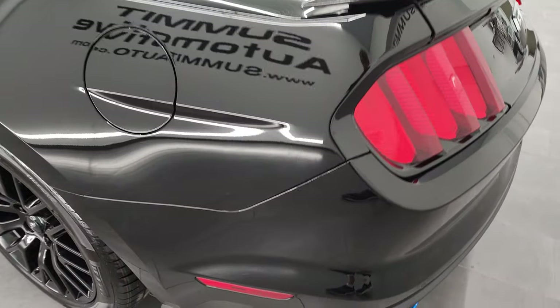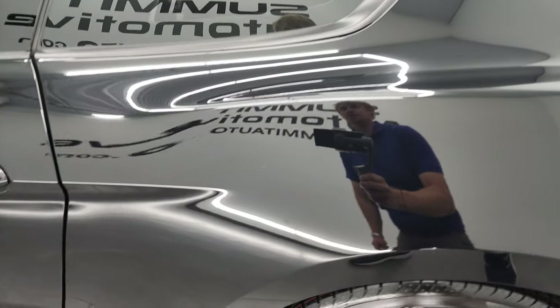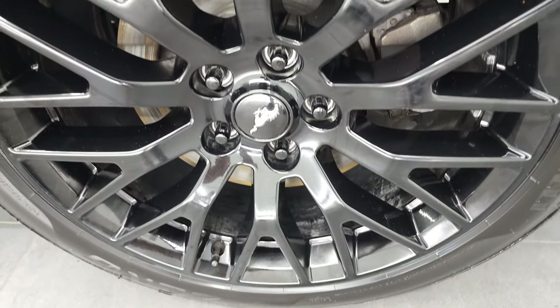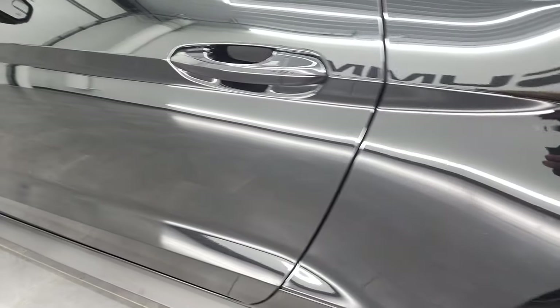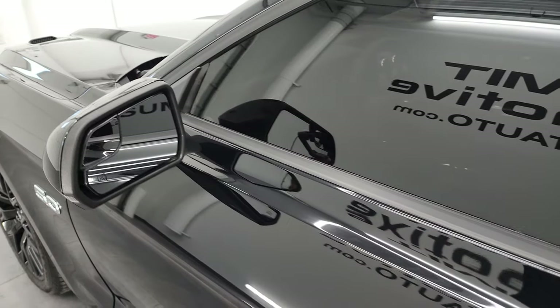Coming around to the driver's side, just as clean as that passenger side. Rear quarter looks really good. And for full disclosure, this back rim is in fantastic condition as well. Down the rest of the side of the car, the doors look really good. It does have the heated power mirrors, built-in directional signals, blind spot mirrors.